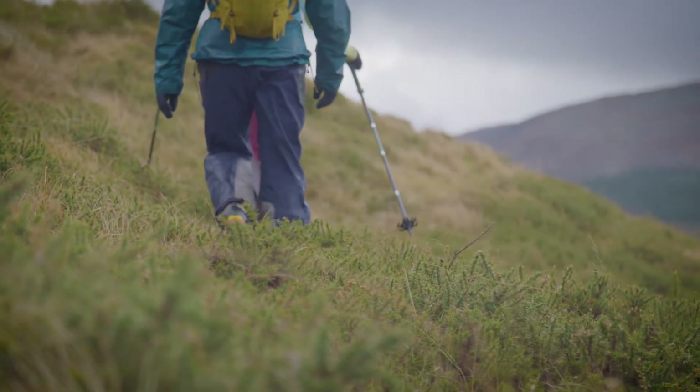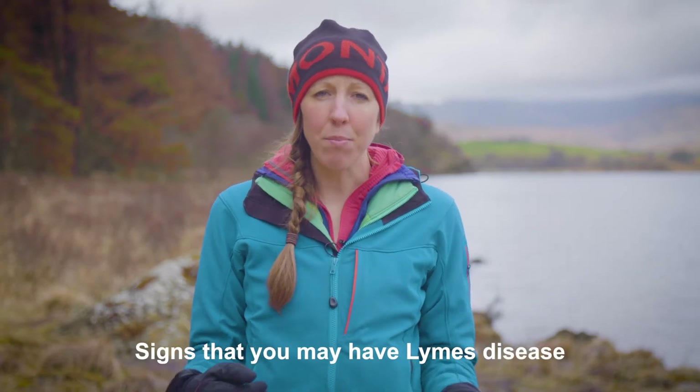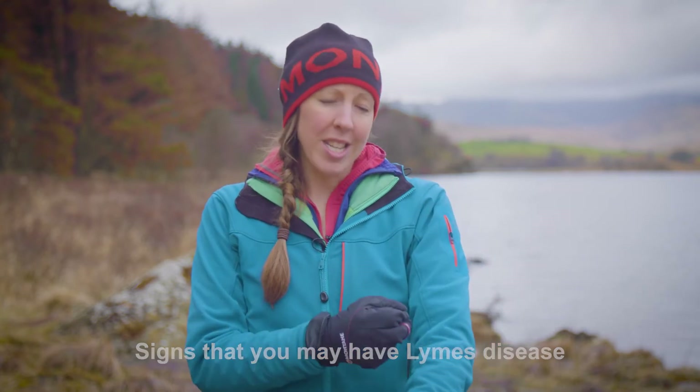Signs that you may have Lyme's disease could be having flu-like symptoms — so achy joints and bones — or having a red bullseye on your skin, so it could be the size of a polo mint with a red ring. These are signs that you've been infected with Lyme's disease.